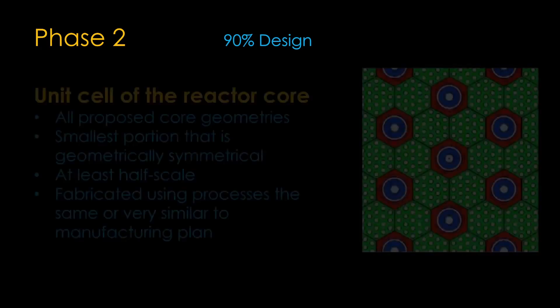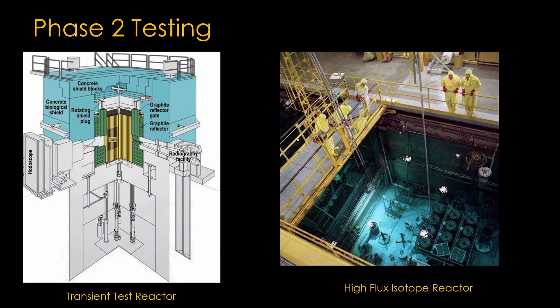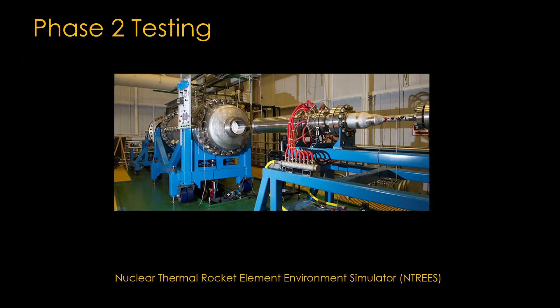Phase 2 takes the 30% design and pushes it to a 90% design, ready for another big review process. In addition, it requires the construction of a unit cell of the reactor core — basically enough of the core to be representative of the overall design, at at least half scale. In a NERVA-style core, it would include the green fuel rods with hydrogen channels in them, and the red and blue tie rods that structurally hold the core together. This is a test of: can you build this thing using the approach you say? The unit cells will be tested in operational reactors, such as the transient test reactor at Idaho National Laboratory or the high-flux isotope reactor at Oak Ridge National Laboratory, to heat up the unit cells in a real reactor, run hydrogen through them, and verify they are well-behaved. They will very likely also be tested in NASA's IN-TREES simulator, which heats hydrogen up to 2700 Kelvin operating temperatures and verifies the core designs can tolerate it — very useful since the cores do not become radioactive and can be easily examined.